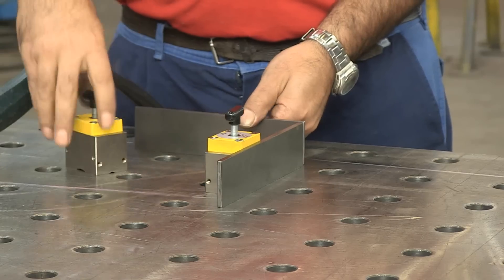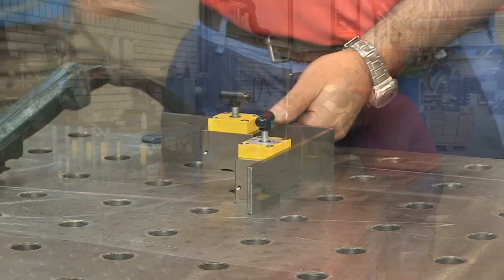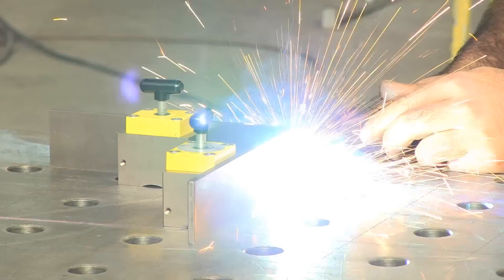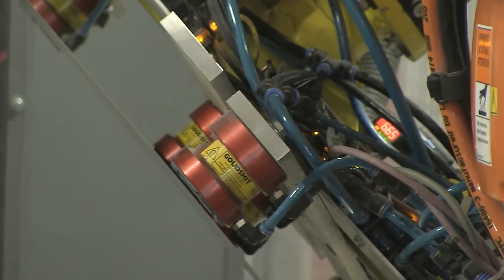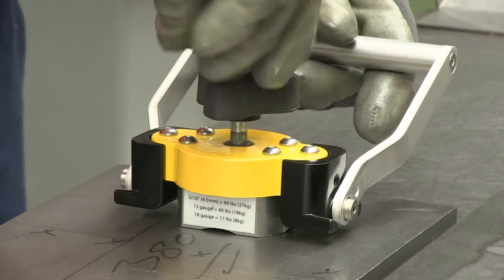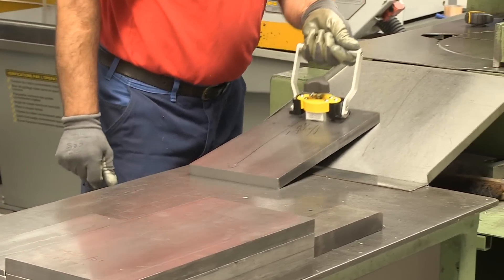Magnets are not only used for transport. By using magnets to secure work pieces, an operation can be performed in a faster and better way. The equipment of Goudsmit magnetics is small and flexible, making it ideal for areas with little space available to let the magnet seize on.